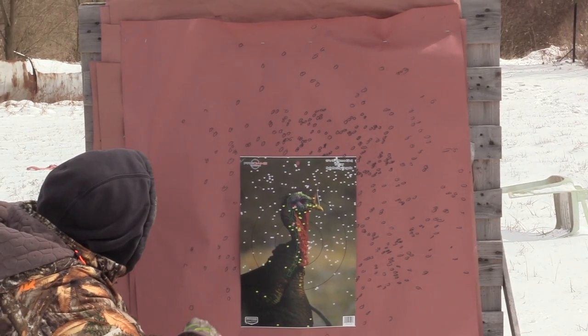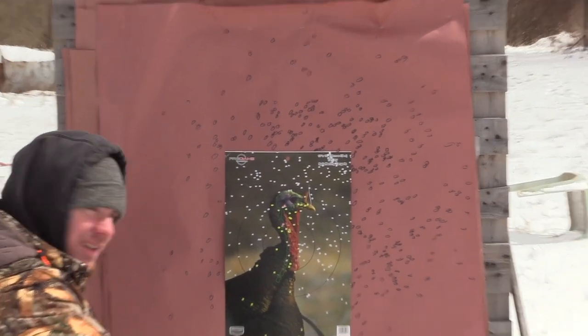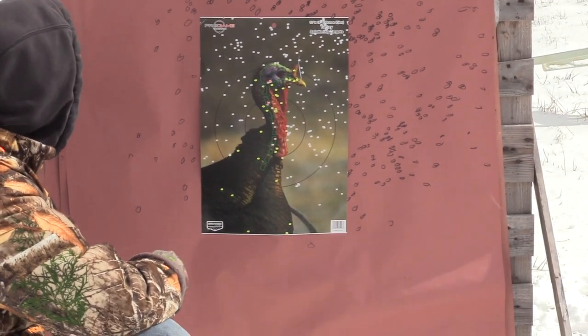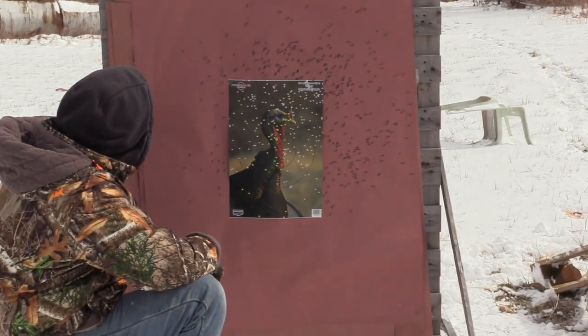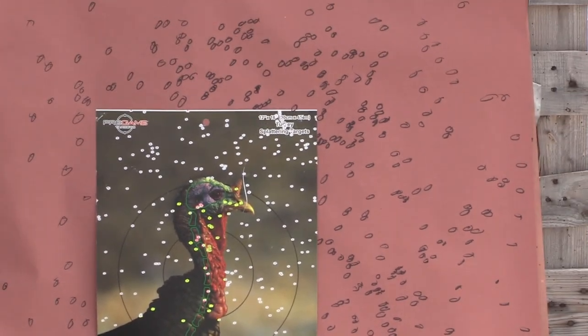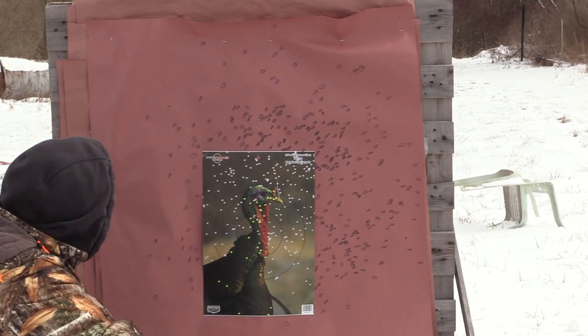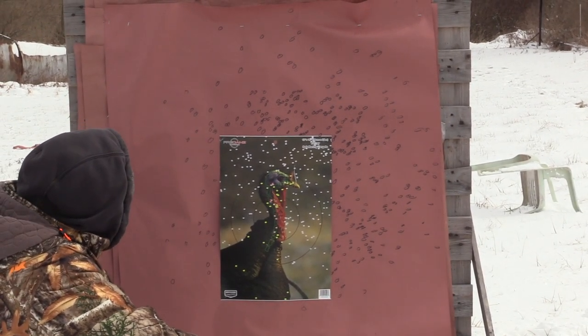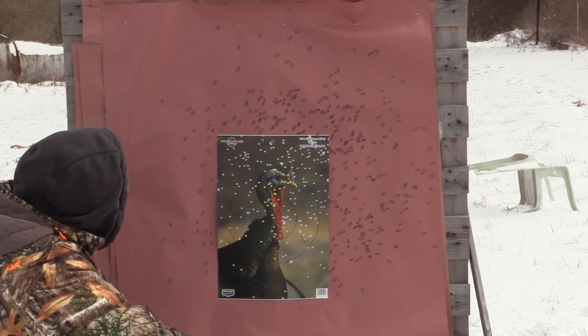Out of the stock choke it did not do very good — it did not like that stock choke at all. It blew it wide open. I mean, you could kill ducks and geese with this for sure. But honestly for a youth shooter that's not terrible, because you want a little leeway.